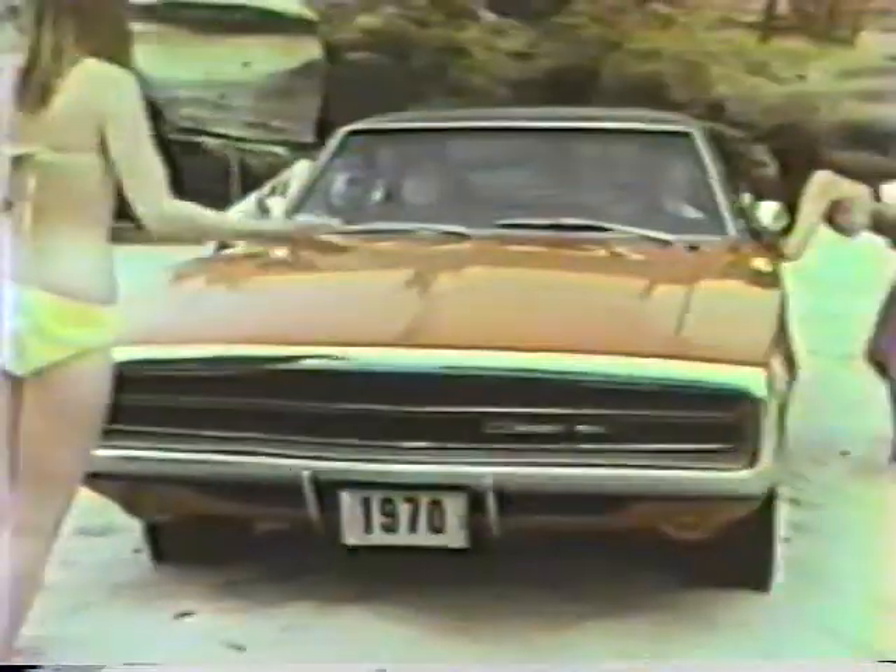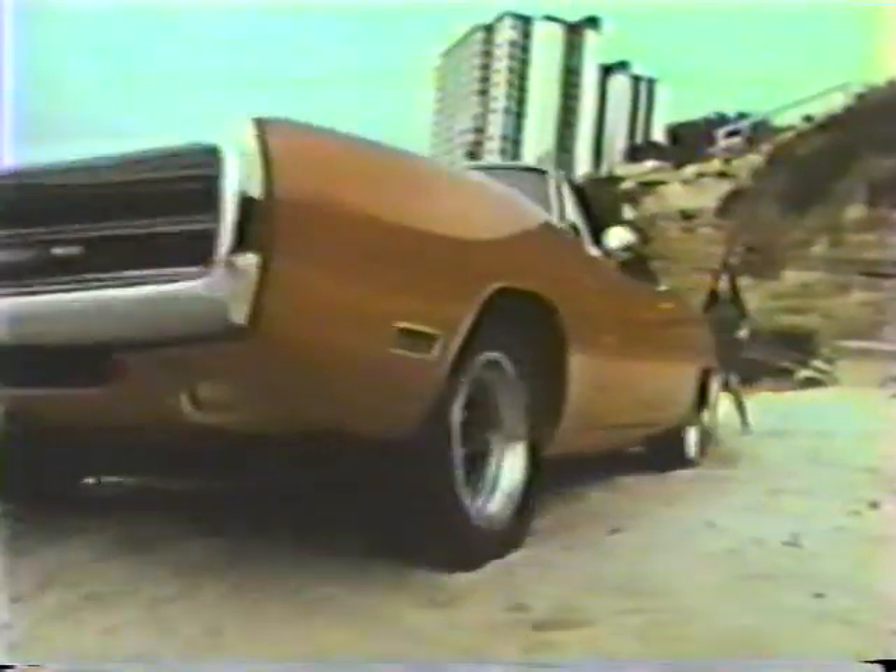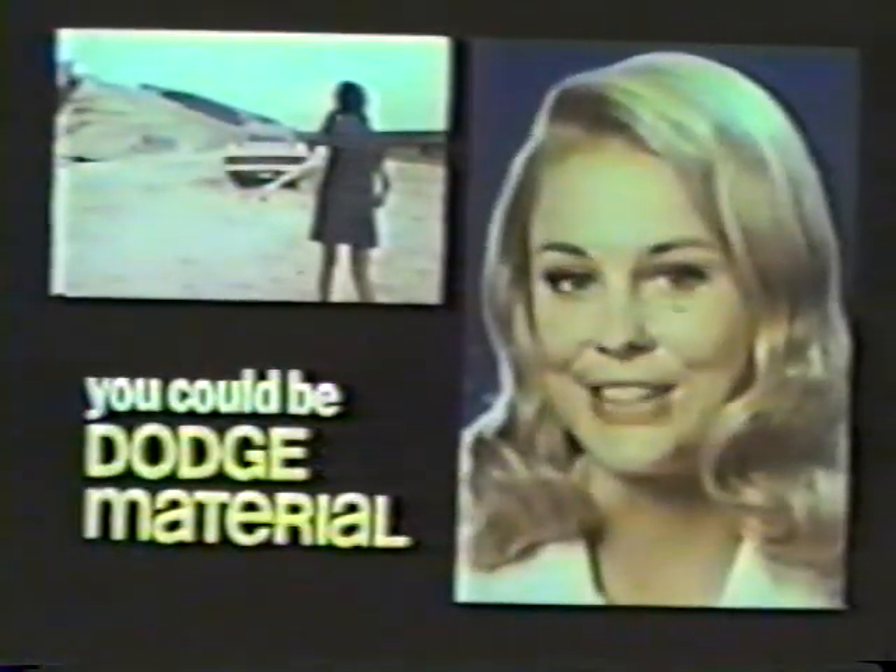Elliot, where are the headlights? They're hidden where the bumper loops around the grille. These are new high-back seats — see how nice they fit? My name's Sheila, what's yours? Elliot. That's a cute name. Bet it really rides smooth. Why don't we find out? Elliot! 1970 Charger 500 — if you can cope with a whole new image, you could be Dodge material.